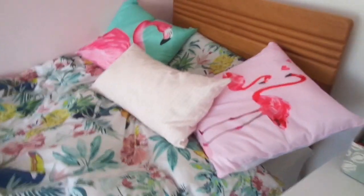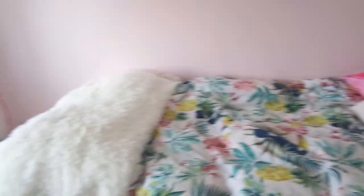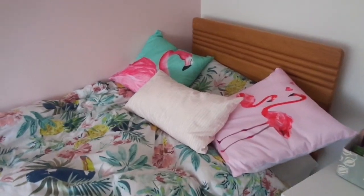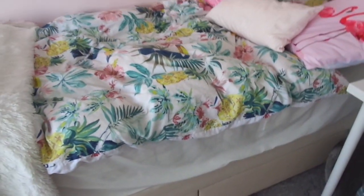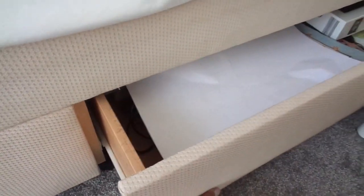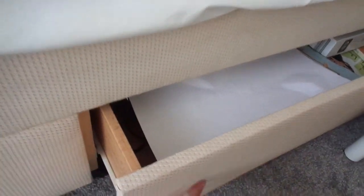Now this is my bed — my favorite part of my room. It's just the comfiest bed ever, it's a memory foam bed, and it has two storage drawers underneath which I've got books in.